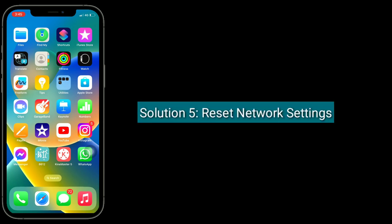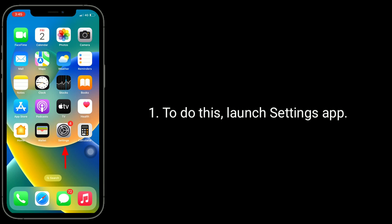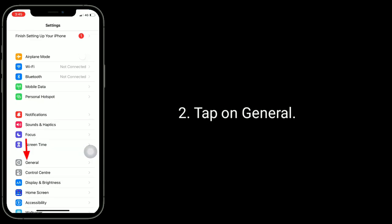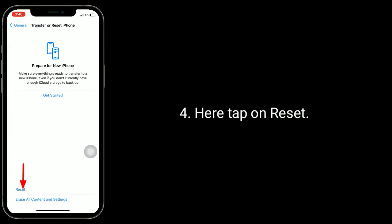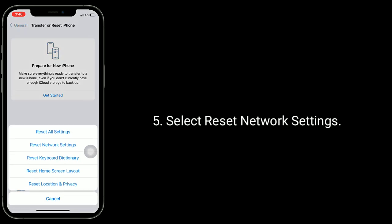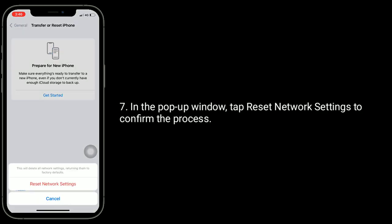Solution 5 is to reset network settings. Resetting network settings resets your Wi-Fi networks and passwords, APN and VPN settings, and cellular settings. To do this, launch the Settings app, tap on General, scroll down and tap on Transfer or Reset iPhone, tap on Reset, select Reset Network Settings, enter your iPhone password in the pop-up window, and tap Reset Network Settings to confirm.